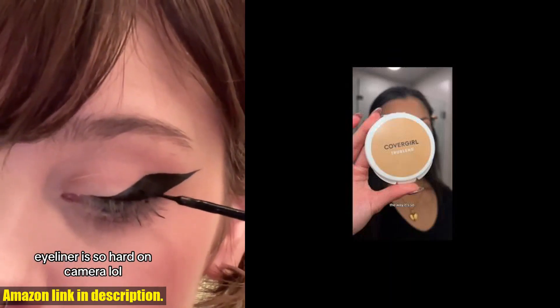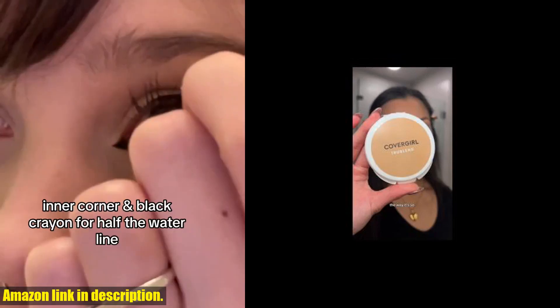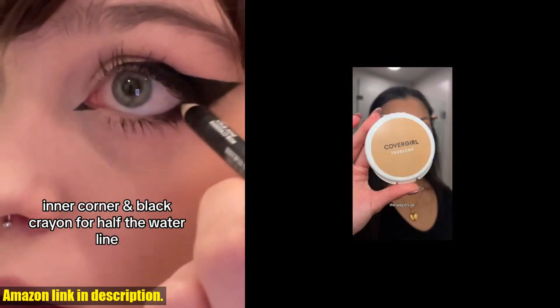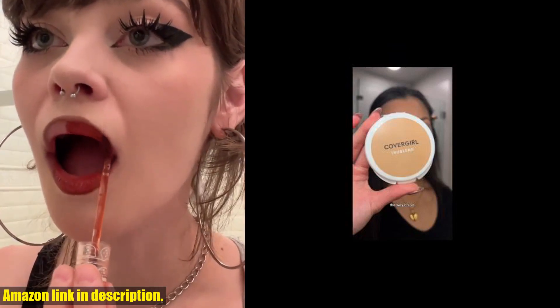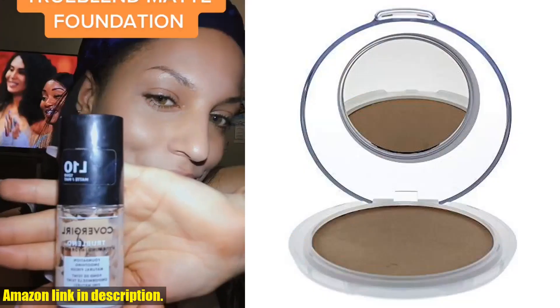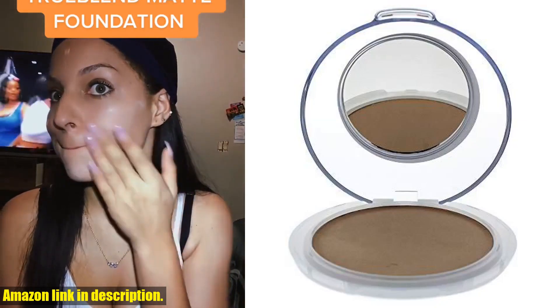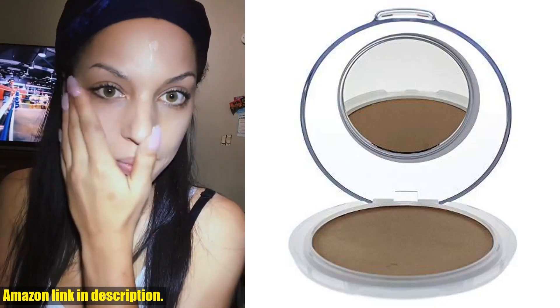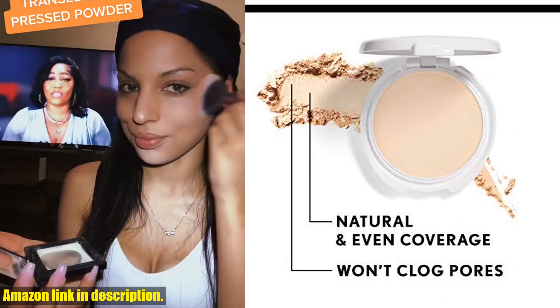Say goodbye to shiny skin and hello to a flawless matte complexion. And the best part, it's suitable for sensitive skin, so you can wear it with confidence. CoverGirl has always been a go-to for high-quality makeup, and this powder is no exception. It's perfect for achieving a smooth, even skin tone and a radiant, skin brightening effect.